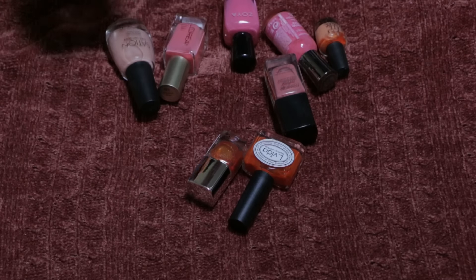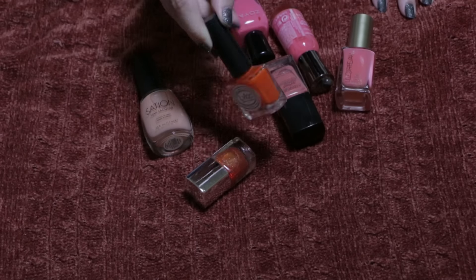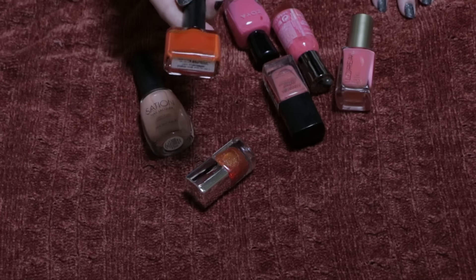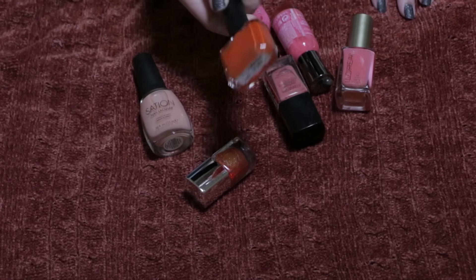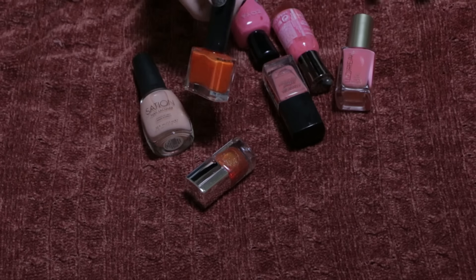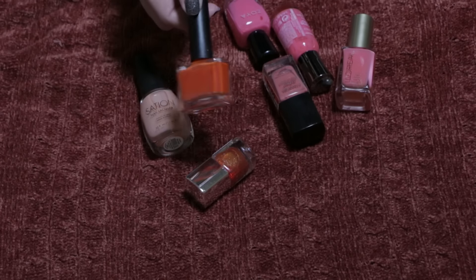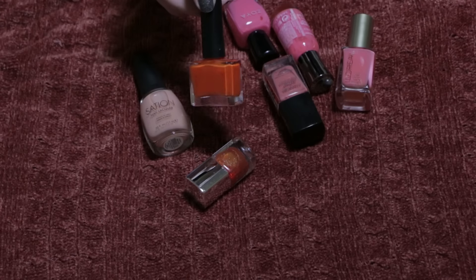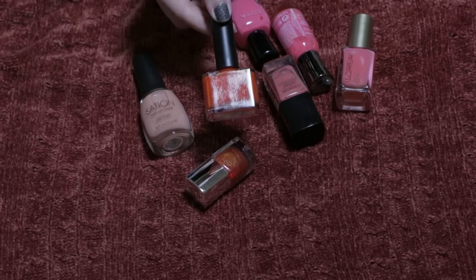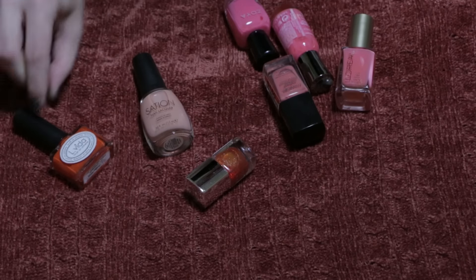Even though I don't wear orange a lot, I am going to keep this one because it is the only genuinely true orange in my collection. Since it's still good, I'll hang on to it just in case I want to do an accent nail — maybe this month since it's October I'll paint my nails orange. But it is one of the only colors in my collection that is a true orange, so I will be hanging on to that.